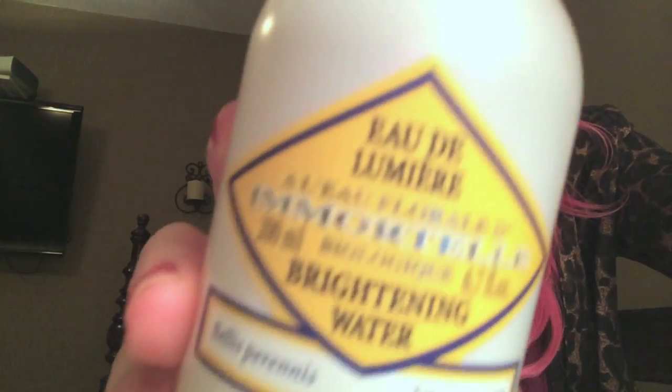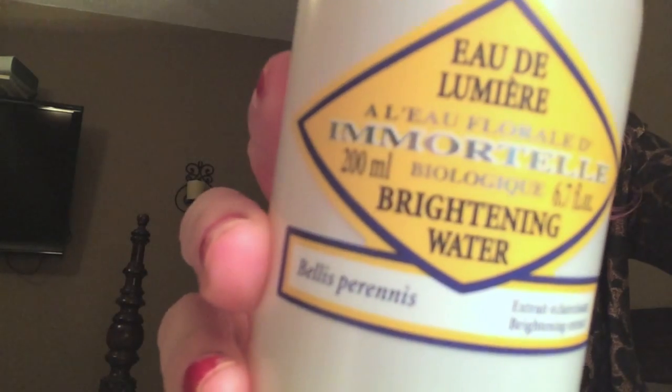From L'Occitane I'm also really obsessed with their toner. This is their Immortelle brightening water, and I have a spray bottle that they gave me in one of the kits I bought from them a few months ago. I just refill the toner into my spray bottle and then spritz it all over my face.